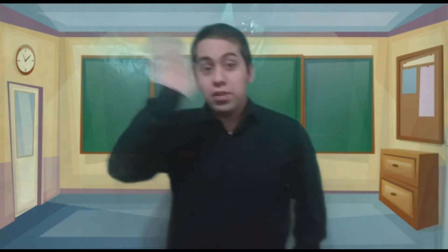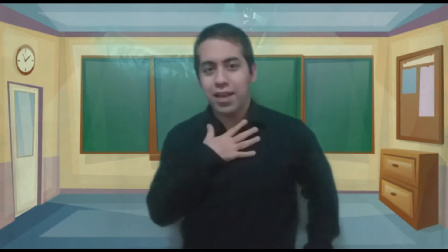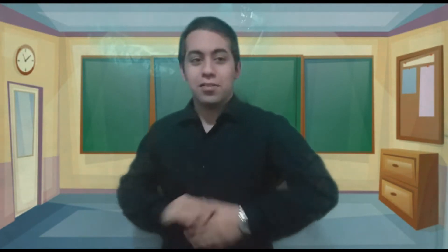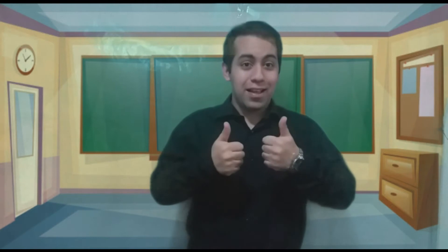Hey! Hello students! How are you? Nice to meet you. I am Teacher Franco. Are you okay? Very nice! So, let's start this lesson, our last lesson. Are you ready? Excellent!